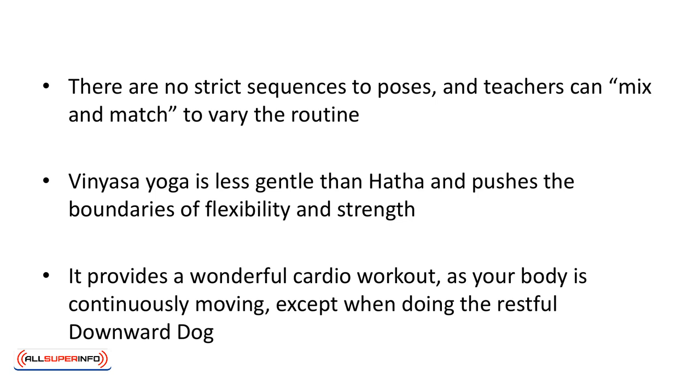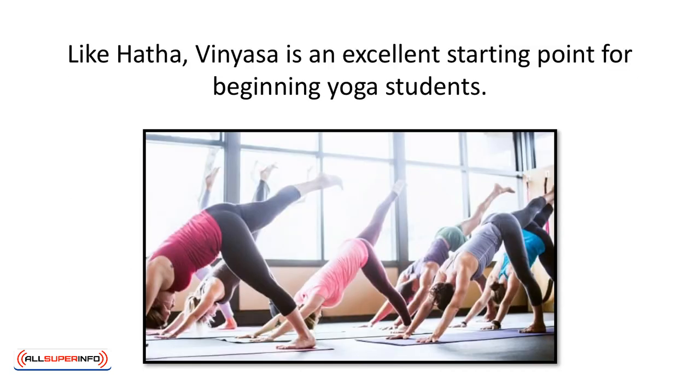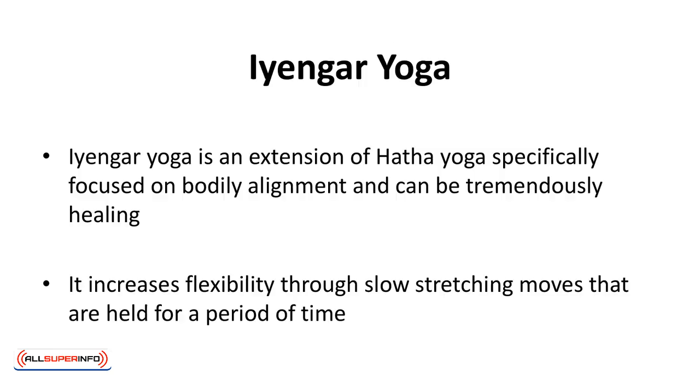Therefore, if a particular Vinyasa class doesn't appeal to you, another might. Vinyasa yoga is less gentle than Hatha and pushes the boundaries of flexibility and strength. It provides a wonderful cardio workout as your body is continuously moving, except when doing the restful downward dog. It is sure to work up a sweat. Relaxing music is frequently played in the background. Like Hatha, Vinyasa is an excellent starting point for beginning yoga students.